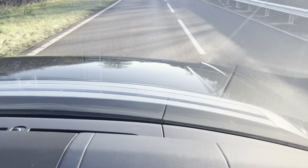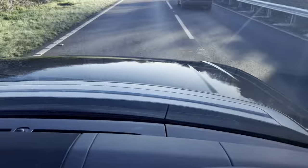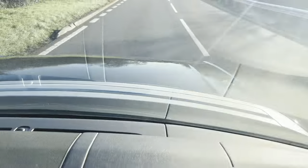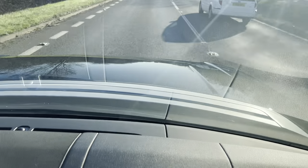Hi guys, welcome to CarFirm. This is our virtual test drive in our 2014 Range Rover Vogue 3 litre TD V6. Let's start off with the driving experience.